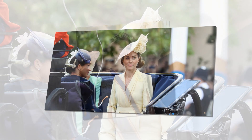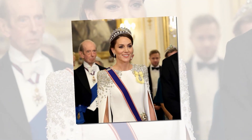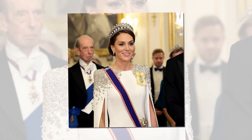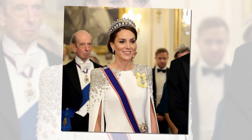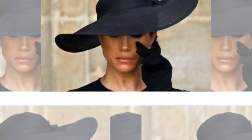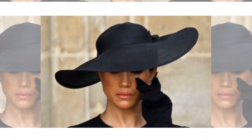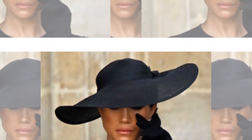The Duchess of Sussex has used the trick at a number of events, including during her final visit to the UK as a working royal and even on her wedding day. It is a method many stylists use to make their clients look more statuesque. Hallie explained: Meghan's a little smaller in terms of her stature than Kate. She's shorter and her shoulders are narrower. So she's employing these great tools, which is using clothing to create an optical illusion.